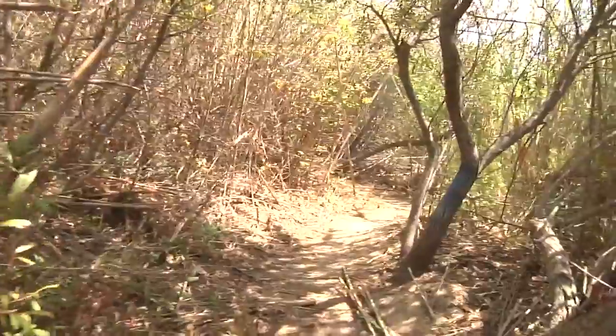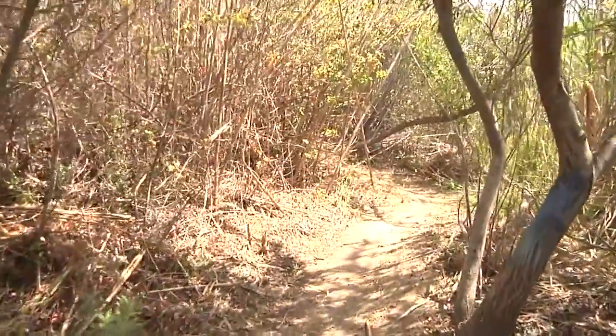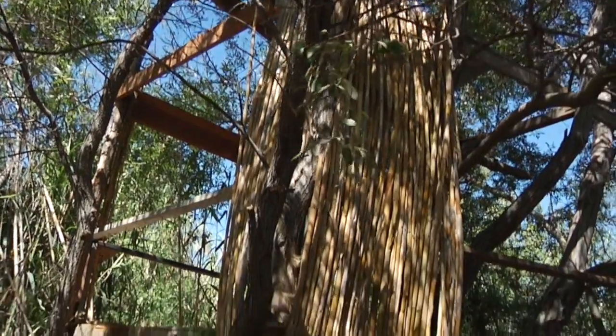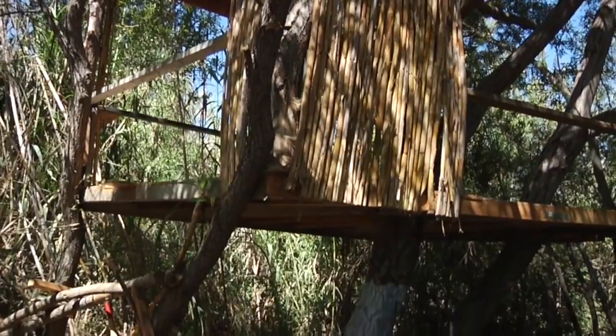We're cutting down Arundo, which is kind of a bamboo-ish species and it's an invasive species. It's taken over through the riverbed here and we're taking it down because it's taking away resources from the other plants that are native to the area, and also because a large homeless population has come into this area and is using it for housing.